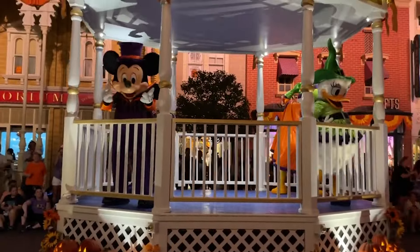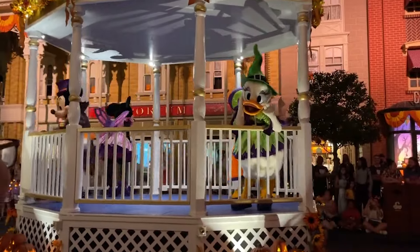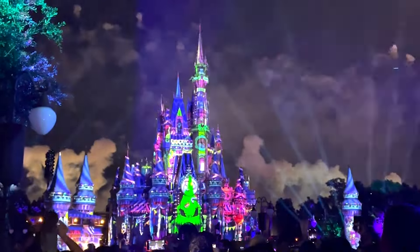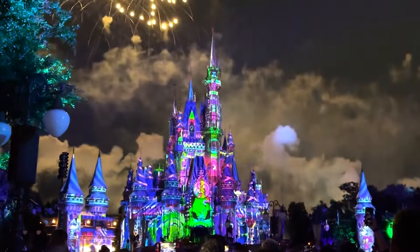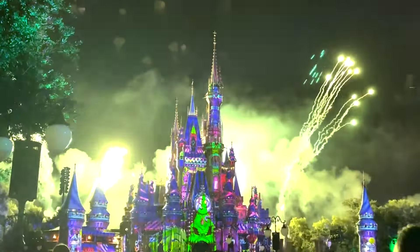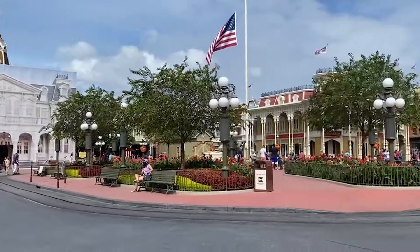I'm about to help you plan the most amazing Mickey's Not-So-Scary Halloween Party night. I'm going to show you a lot of wait time data, help you pick which rides to go on, which rides you might want to ride before the party officially starts at 7 o'clock, and break down everything new as of 2024.